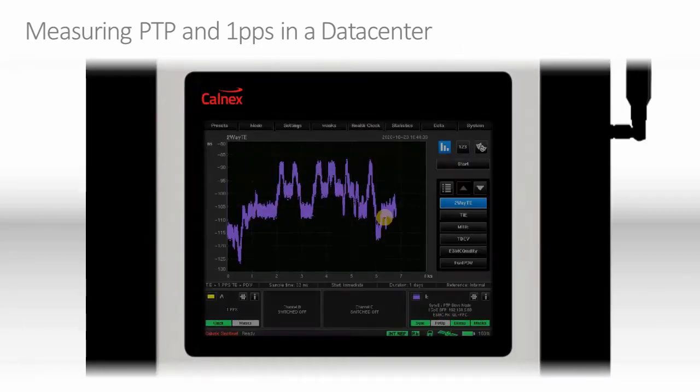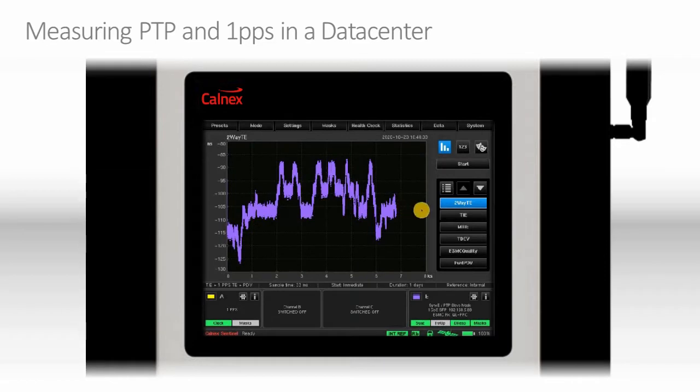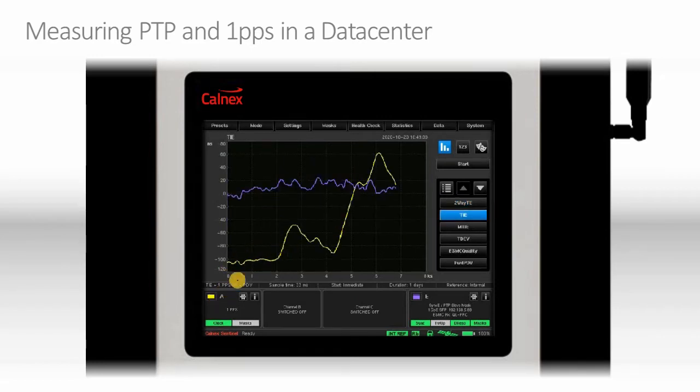A typical measurement can be seen on this Sentinel screen. This is a PTP measurement made simultaneously with a 1PPS measurement. The PTP measurement is a two-way time error — a maximum time error measurement. In this case, we can see a maximum time error of minus 126, minus 127 ns. A 1PPS measurement can be seen by clicking this tab, and as you can see, this yellow graph is our 1PPS measurement.